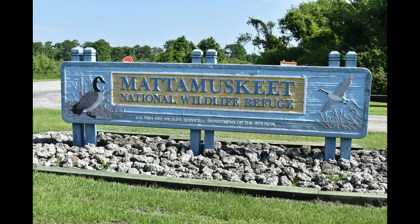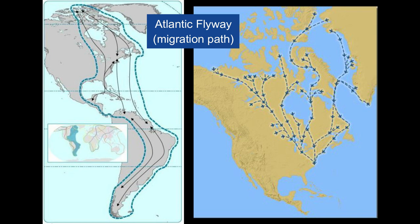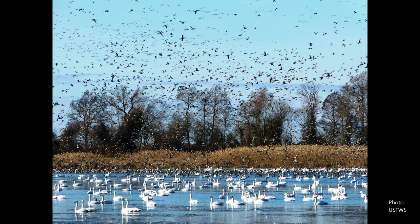Mata Mesquite National Wildlife Refuge is considered the premier national wildlife refuge for wintering waterfowl along the entire Atlantic flyway. This is the place to be for wintering waterfowl. Northeastern North Carolina is very important as well, but when you look at numbers and the amount of habitat available for sanctuary, it's at Mata Mesquite National Wildlife Refuge.